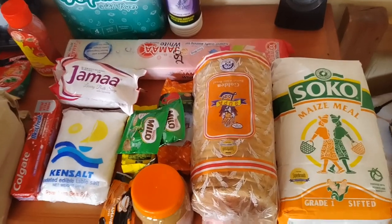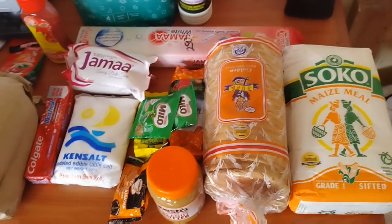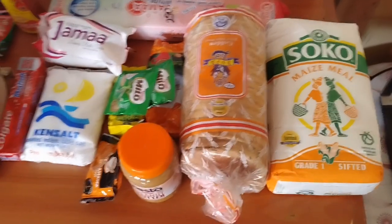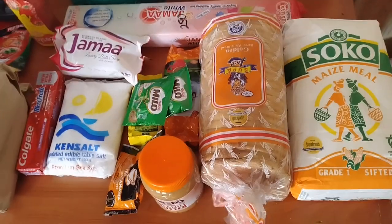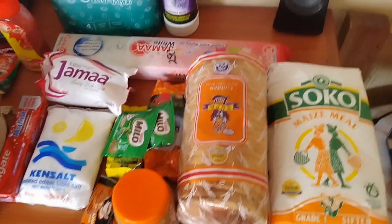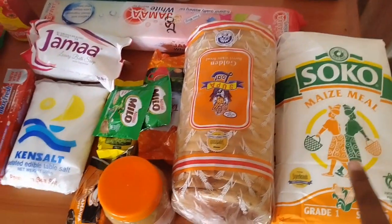Hello guys, hope you are doing great. Today I decided to do a small video on shopping — small shopping. So first of all, here I have some basics, like what I need to cook, what I can eat for breakfast for some few days. Let's just have a look at it. Here I have my Soko maize meal.